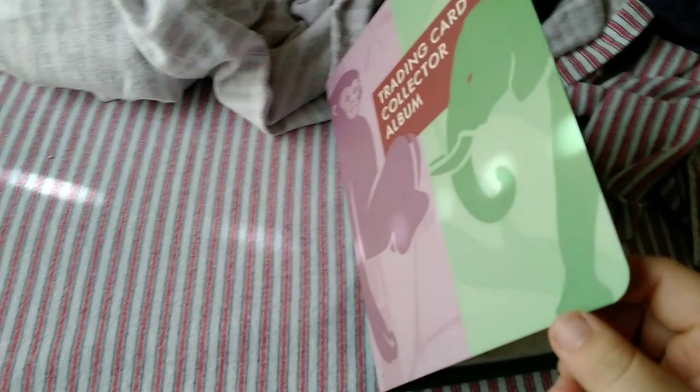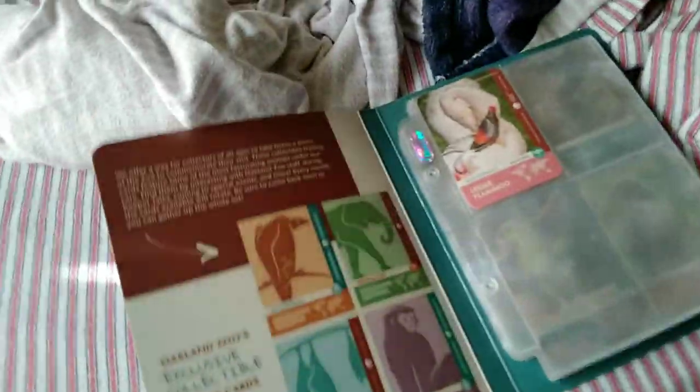Hi guys, as you saw, I just came back from the Aquan Zoo like yesterday because of the shorts that I made, and I feel like I'm getting a lot of food. And at the Aquan Zoo, there's this like trading card system.